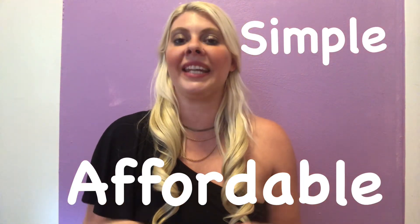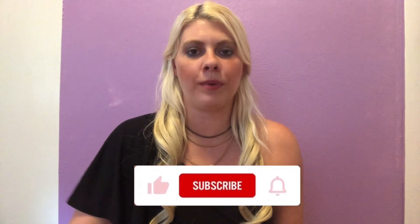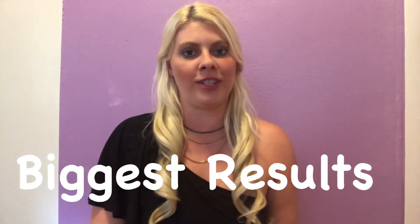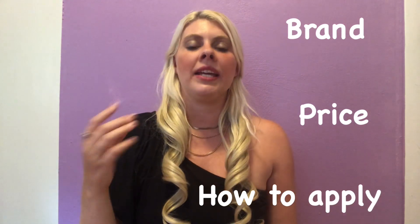If you've been following me for any amount of time on YouTube, you know I'm all about giving you simple yet affordable beauty tools that give lasting and major results. In this video, I'm going to break down everything for you with these beauty drugstore products — the brand, the price, how to apply — so that if you want to go buy one of these at the store, you fully know what to expect.